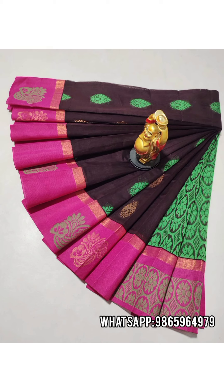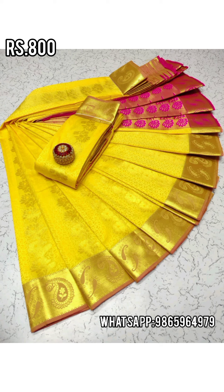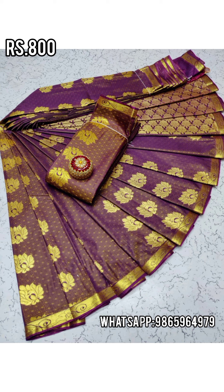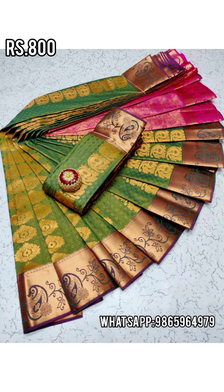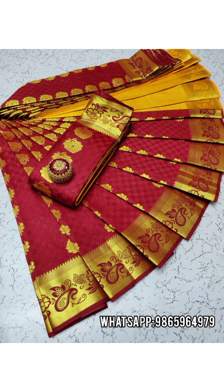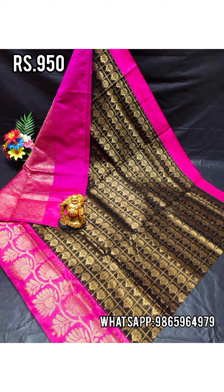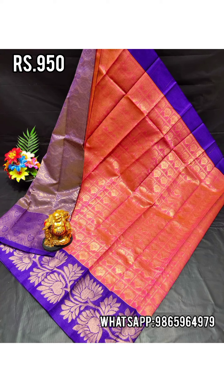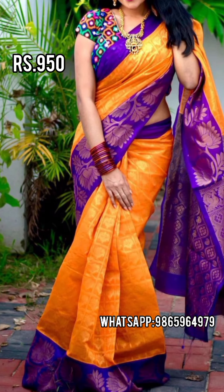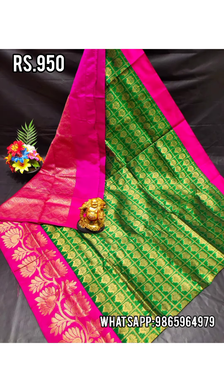If you are interested, there is a semi-silk saree item here. This is a celebrity hit saree — you can purchase it. You can see it in the festival season at 950 rupees. You can wear it with a heavy work blouse. This is a silk cotton material.